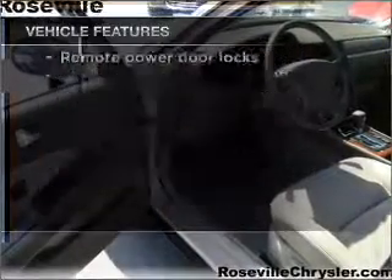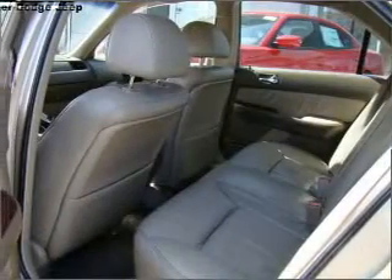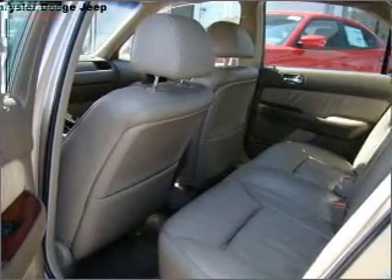Air conditioning, power door locks, power windows, power steering, cruise control, power mirrors, an alarm system, an AM-FM stereo.